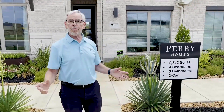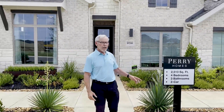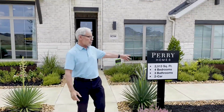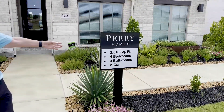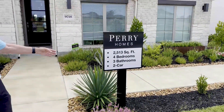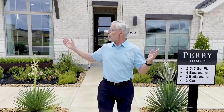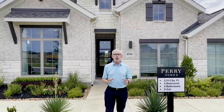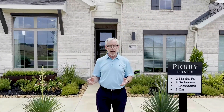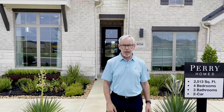We're out here at Perry Homes in Callison Ranch at their model home development. There are three model homes out here. Today we're going to look at this particular Perry home — it's a 2,513 square foot home, four bedrooms, three bathrooms, and a two-car garage. As you can see from the outside, there are four sides brick around this beautiful hill country architecture. We're going to go on inside.